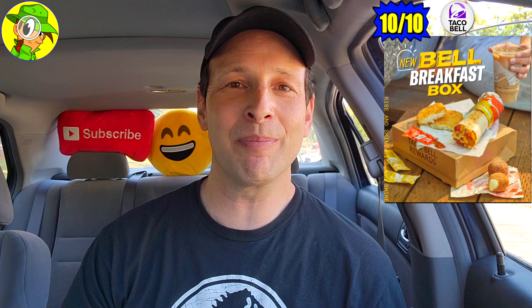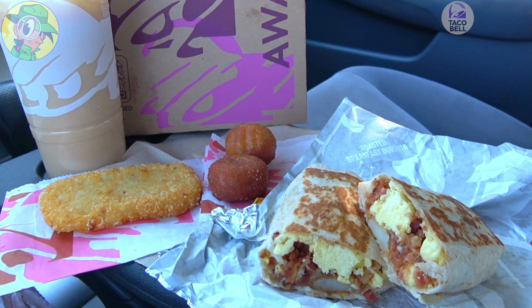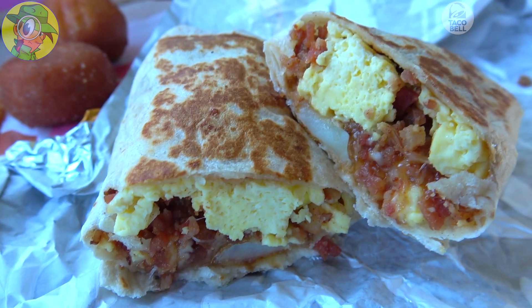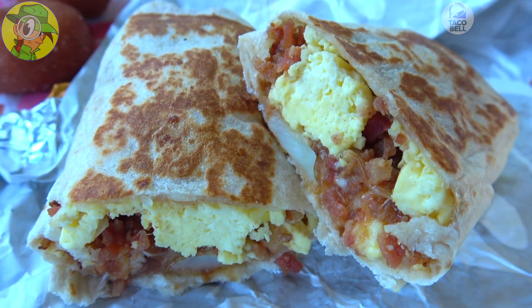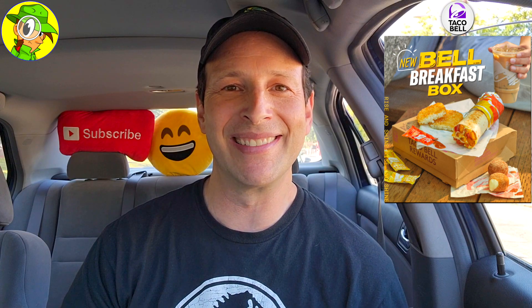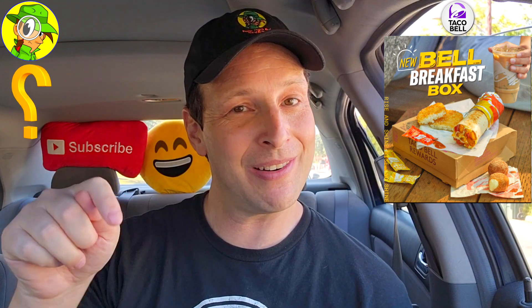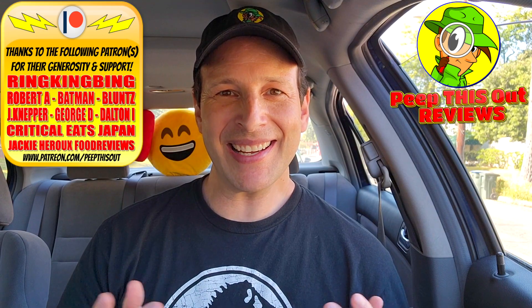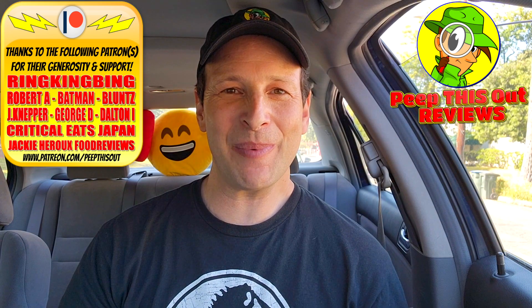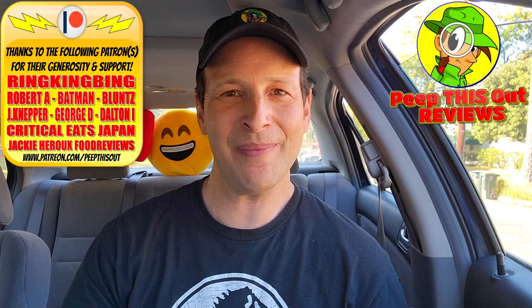The value is high — the burrito and drink alone are basically the five-dollar price point, so you're pretty much getting the dessert and hash brown thrown in for good measure. Quality is decent, and with bacon that's really the way to go. The version I had was packed with the goods. An easy recommendation even if you're not a morning person — I'd get up early to do this again. Drop a comment: are you down with Taco Bell breakfast, and is this worth five dollars to you? This is Ian K closing out another high-quality foodie feature on Peep This Out Reviews — stay frosty.